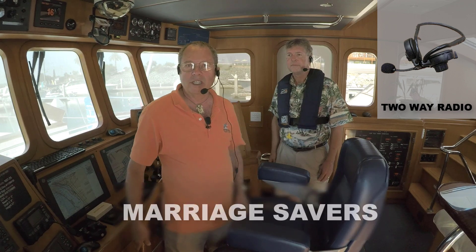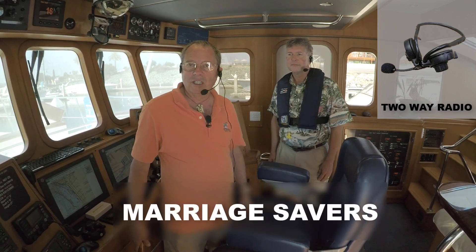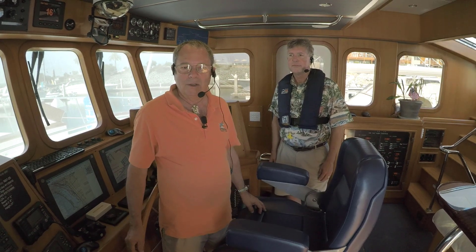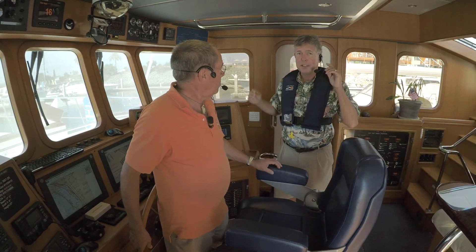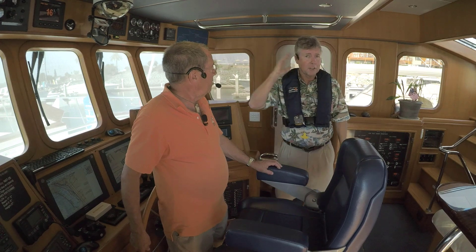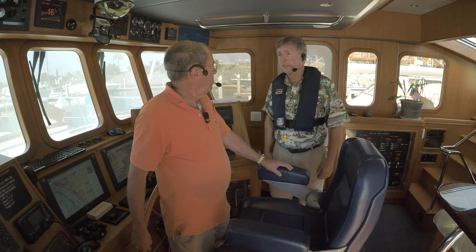That starts with these two-way radios, which are called marriage savers. Because we can communicate comfortably with each other, we don't have to shout or whistle or wave our arms. It makes it much easier to keep the tension level down. One feature I like about these is they obviously fit easily over your head, but you have one ear for listening and the other open for natural sounds if you're talking to somebody else on the dock or another crew member who's not wearing the headsets.